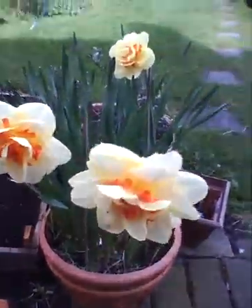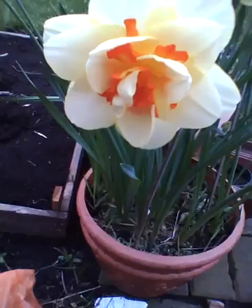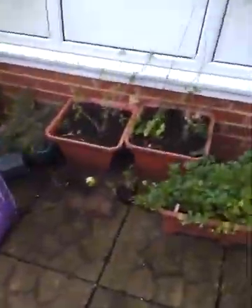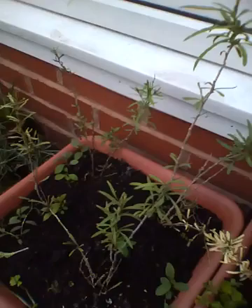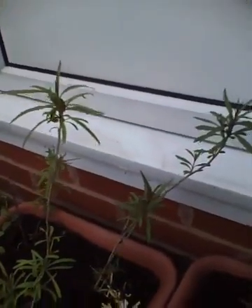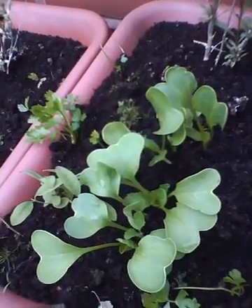The daffs have opened — this is a tete daff. My cutting celery is getting bigger.